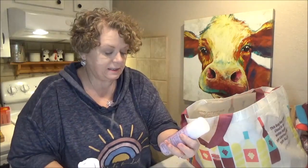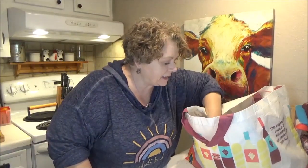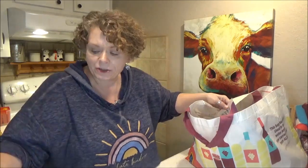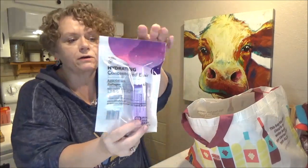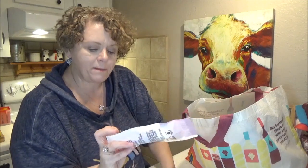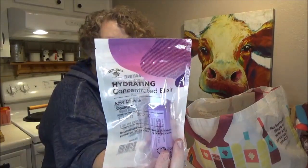It says it kills 99.9% of germs within 10 minutes. This is the 6-ounce and this is the 2-ounce. Everybody's getting vaccinated and the numbers are going down, but it's still out there — flu's still out there — so that'll come in handy. Then I've got a Bolero hydrating concentrated elixir, which is rose oil with collagen. I'm a sucker for anything with rose oil in it, so I'm going to give that a try.